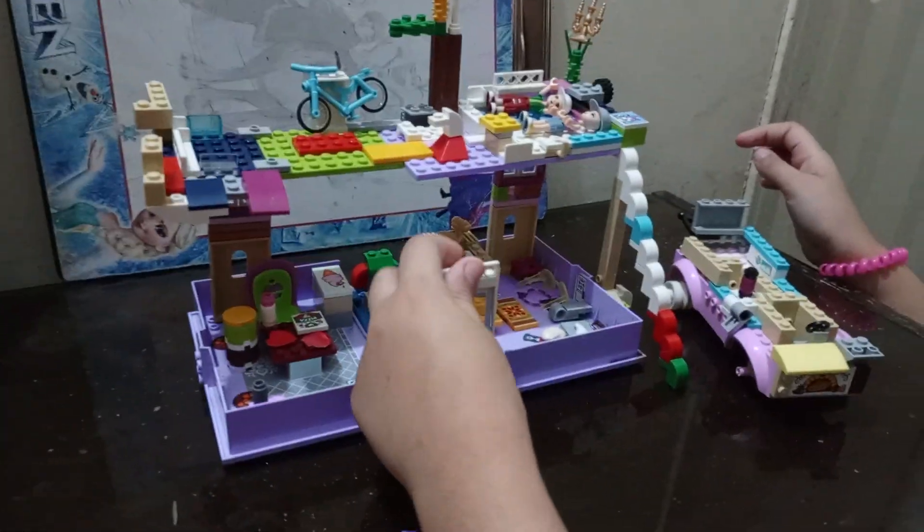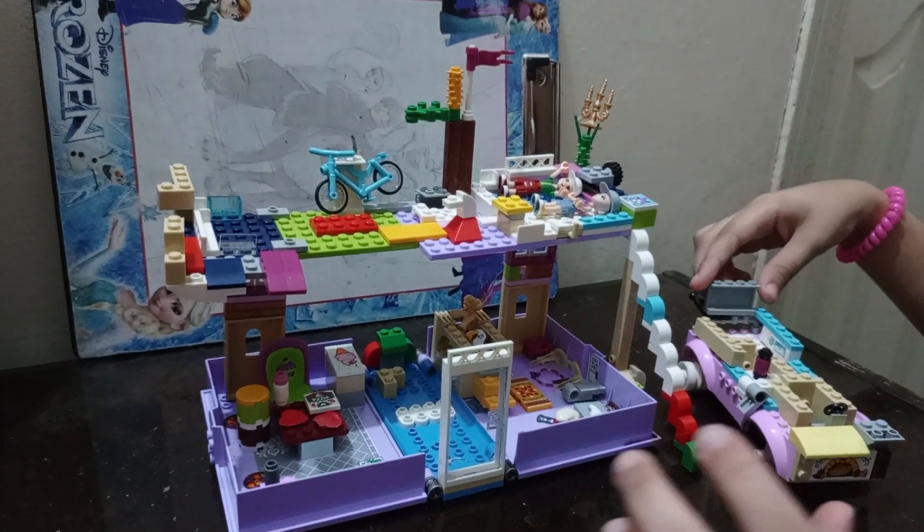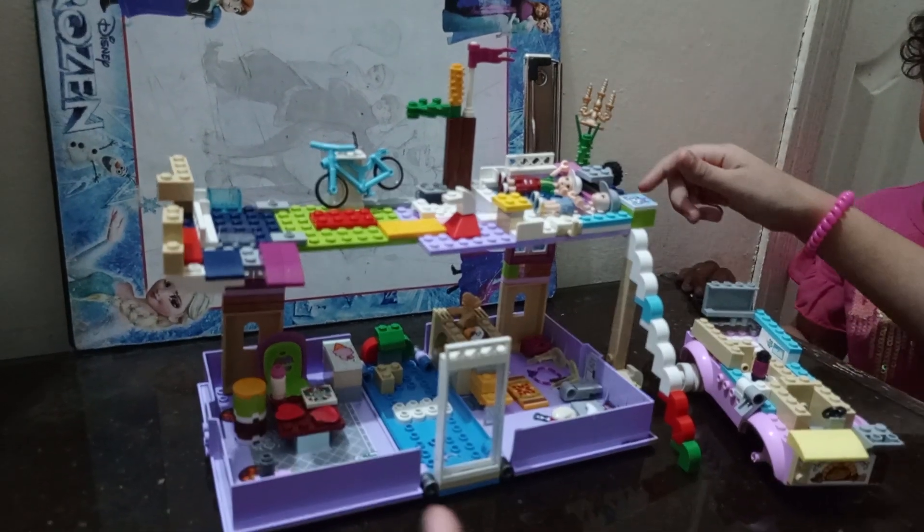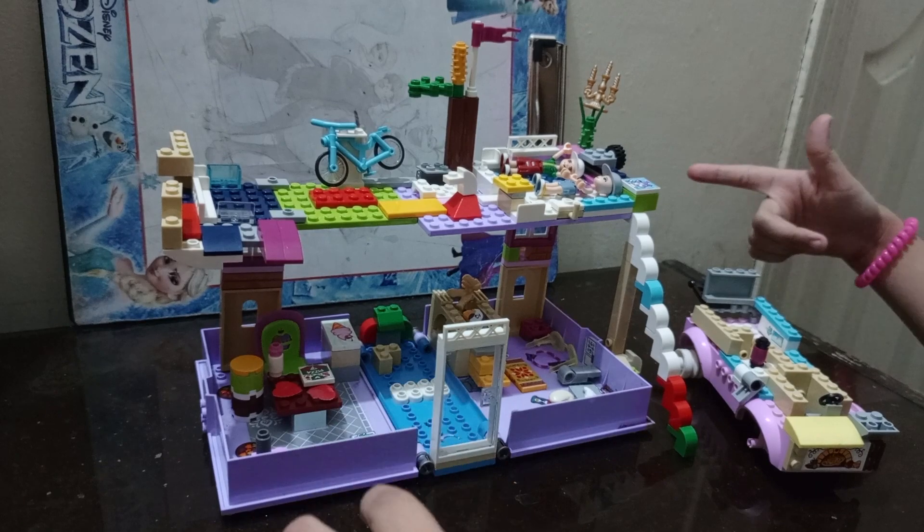Assalamu alaikum. This is a set of Lego and it is a dollhouse.